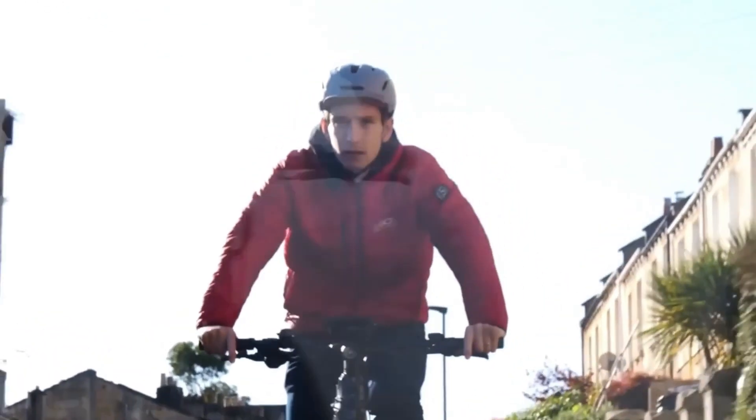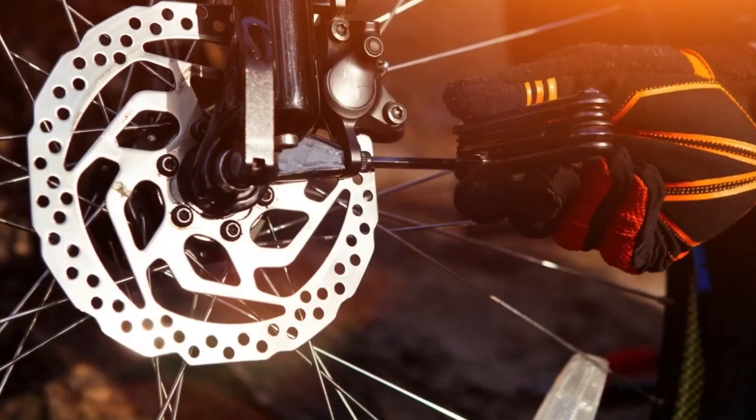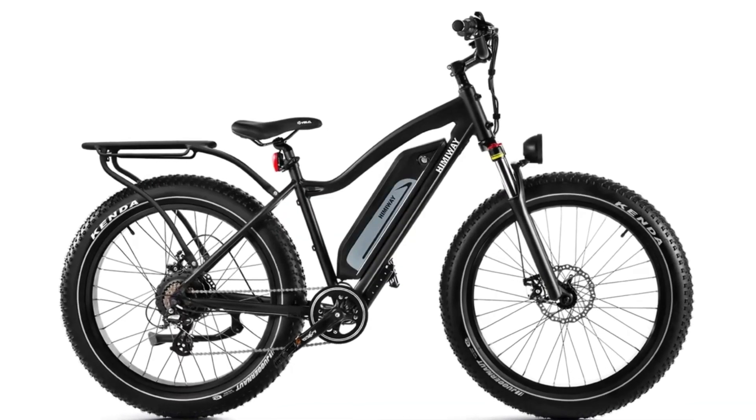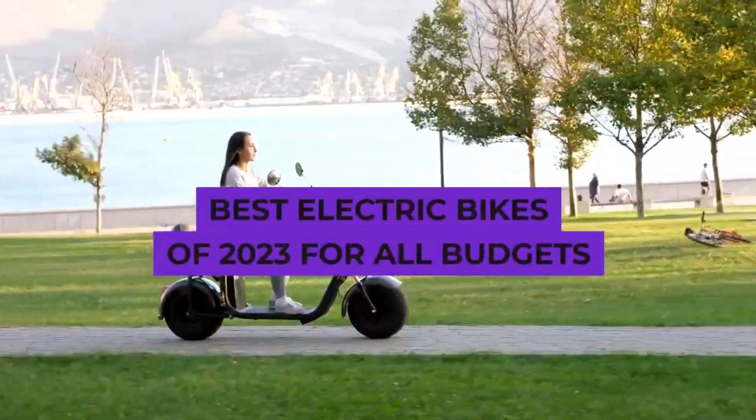They can also be judged based on a number of features, such as adjustable handlebars, suspension seat posts, and brakes. But how do you know which e-bike is for you? Don't worry, because this video features the 10 best e-bikes in 2023 according to various categories.